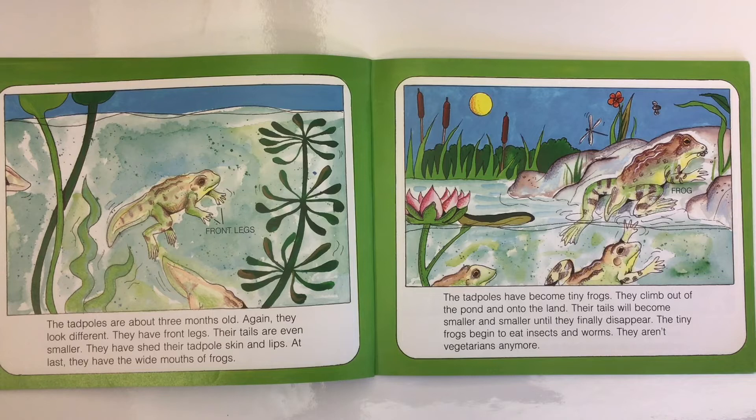The tadpoles are about three months old and look different again. They have front legs and their tails are even smaller. They have shed their tadpole skin and lips and at last have the wide mouths of frogs. The tadpoles have become tiny frogs. They climb out of the pond and onto the land. Their tails will become smaller and smaller until they finally disappear. The tiny frogs begin to eat insects and worms — they aren't vegetarians anymore.